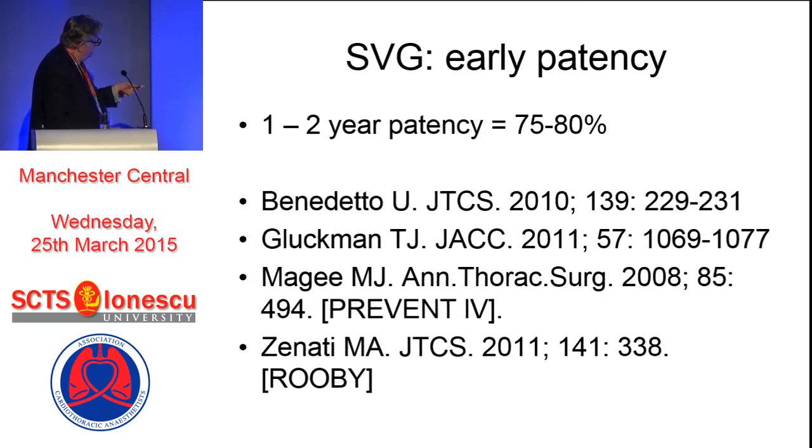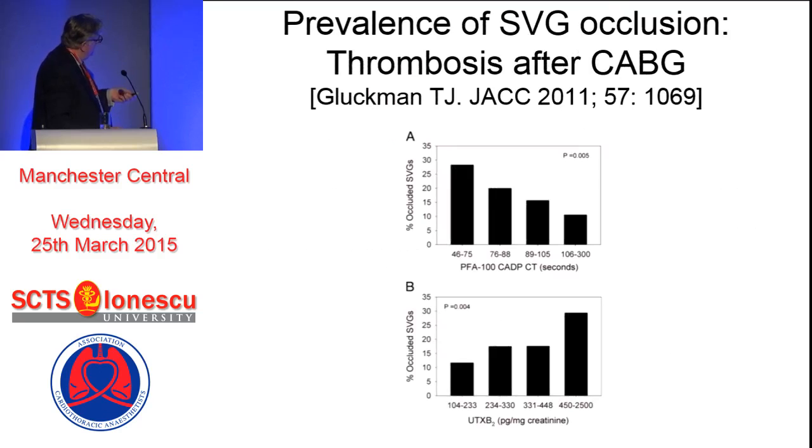The one to two year patency is around about 75% to 80%, and this comes from these studies. There's no doubt that early SVG occlusion is associated with active platelet activity. As PFA-100 levels fall, so does the incidence of occluded vein grafts. And as UTXP2 rises, so does the incidence of occluded vein grafts. So platelet activity early after operation is very important, and its inhibition is important - after all, the biological response to trauma is to make your platelets more sticky, which if you happen to be in the jungle and attacked is very handy, but not perhaps in surgery.